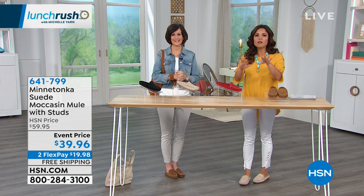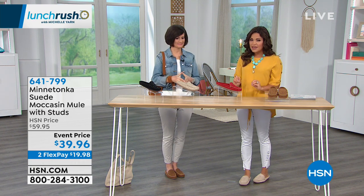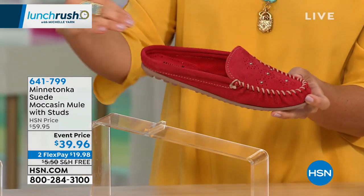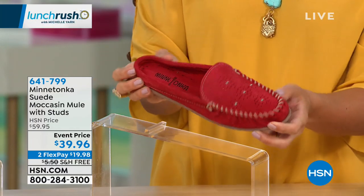Since 1946. All about genuine materials, all handcrafted. If you love that moccasin style, this is authentic moccasin style. But I love this one in particular because it's a slip-on mule. So you get that freedom with the feet, with the breathability and the comfort.